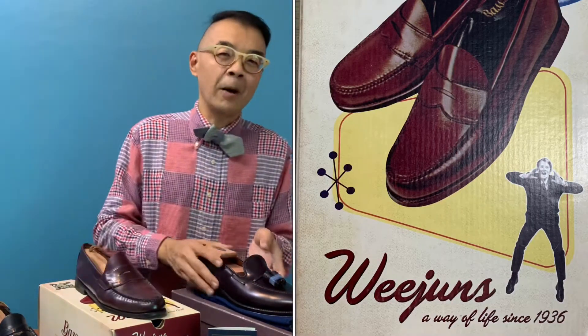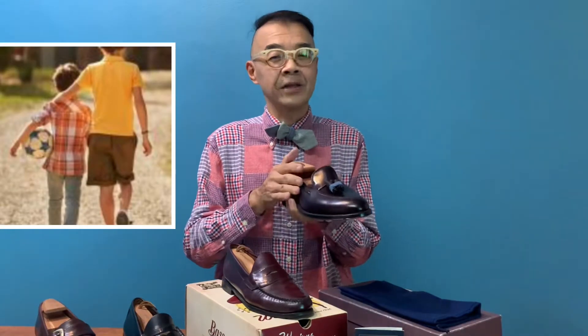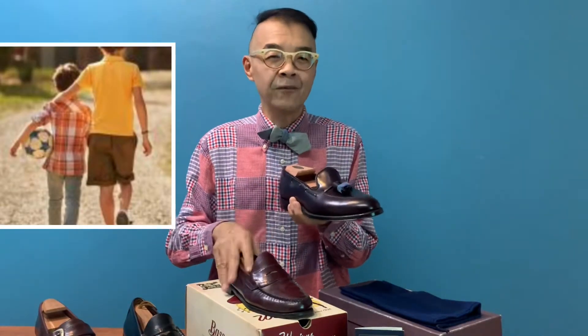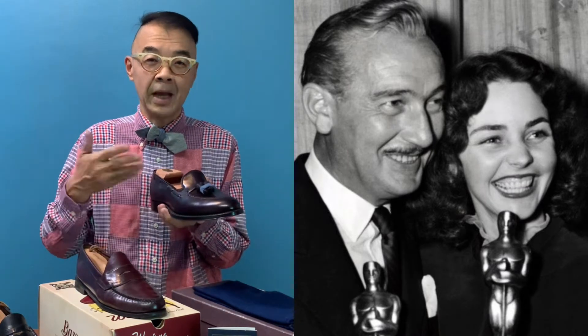When we talk about the tassel loafer, I always regard the tassel loafer as the big brother of the penny loafer. The tassel loafer was first conceptualized from actor Peter Lucas. Back in 1948, this Hungarian actor bought a pair of oxford shoes with laces, and in front of the laces there were two tassels.